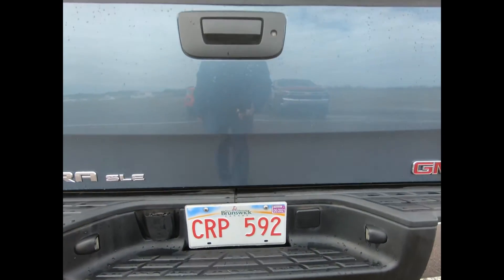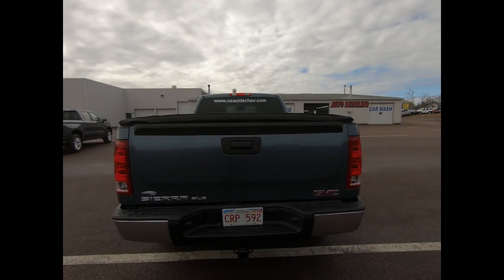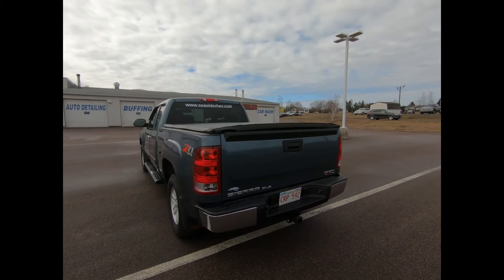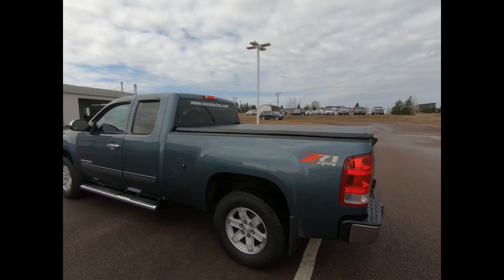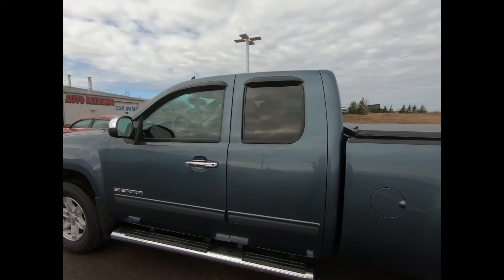There's LED cargo box lighting, a deep tint rear glass, and it's powered by a 5.3-liter V8 engine with a 6-speed automatic transmission with overdrive. You also have the StabiliTrak stability control system with proactive roll avoidance, electronic trailer sway control, and hill start assist.